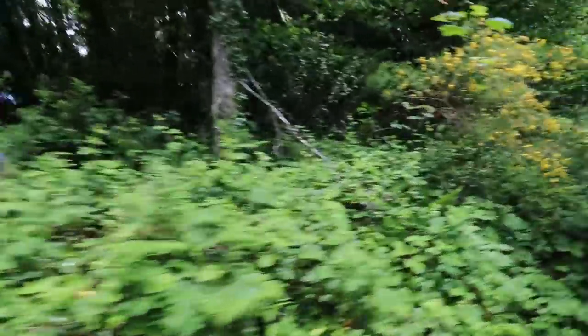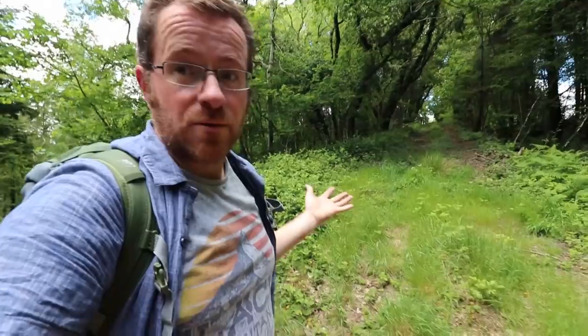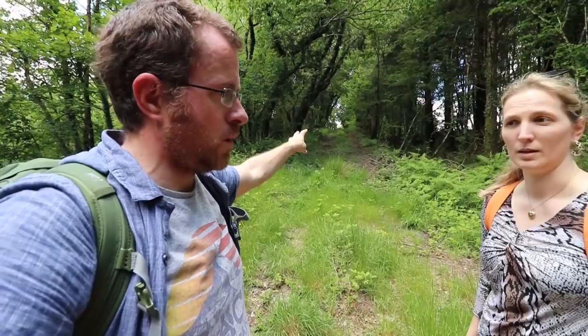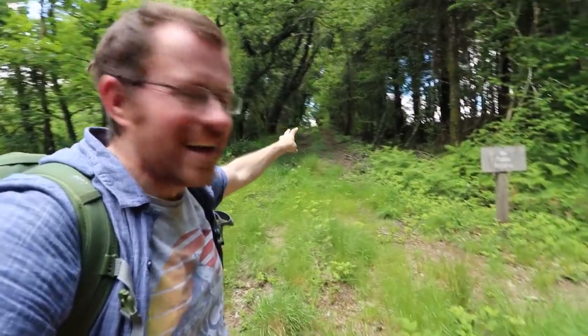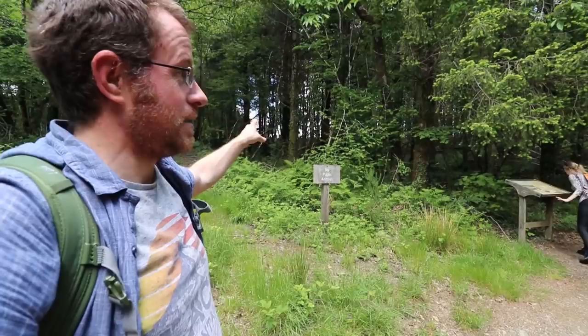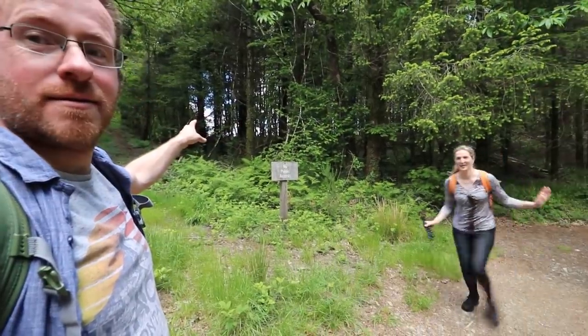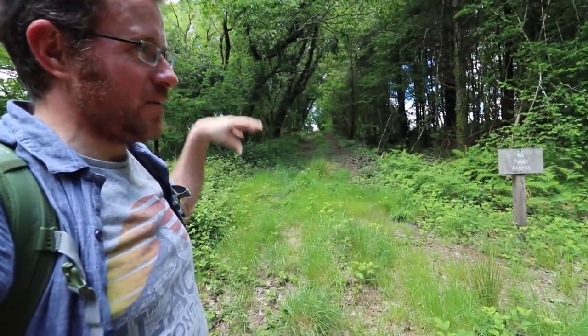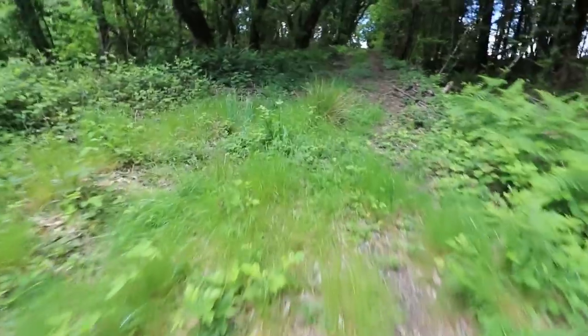We've found the railway incline. Just up there is what they called the steam incline — the steam winder. That obviously powered the incline plane for the railway. The railway came a lot later than the canal, of course.